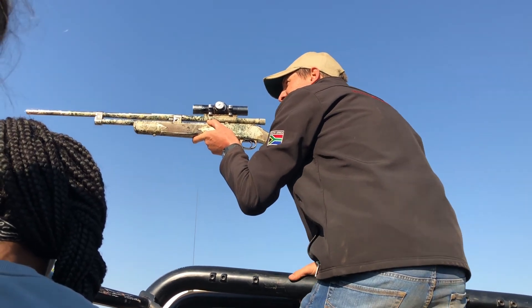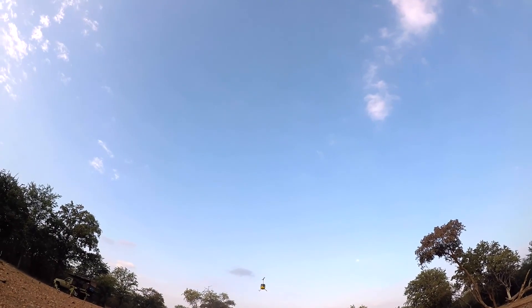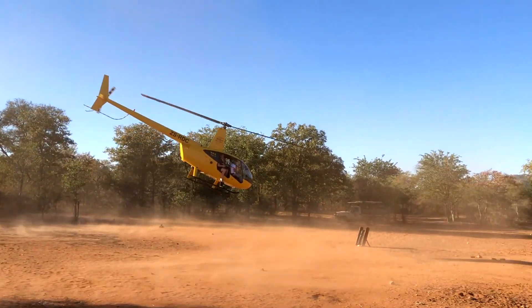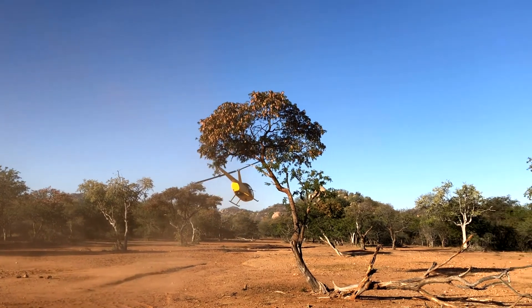During one of our days, we had the opportunity to learn about the different dart guns that Dr. Boshoff uses on a daily basis. After learning about them, we were able to go up in the helicopter to simulate the feeling of being a wildlife veterinarian, darting animals from up there, like he does every day.